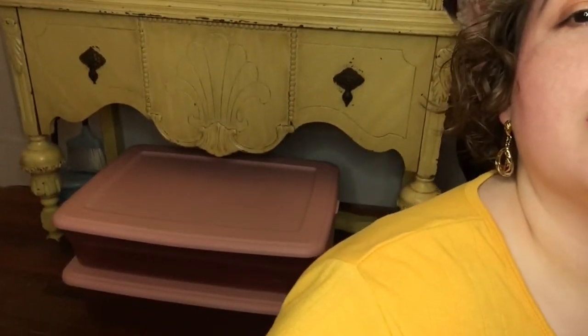Hello there! So this video is something I've been putting off. I've had these in the background - I don't know if you can see these bins. These pink bins have just been sitting for maybe two weeks.